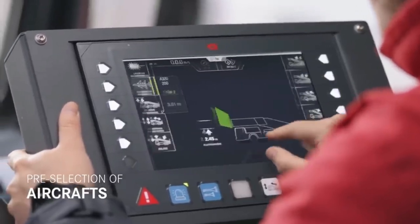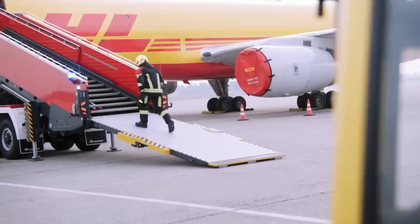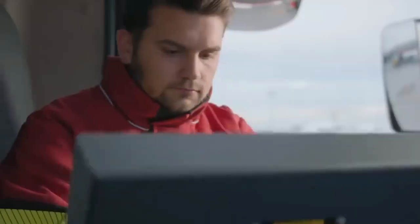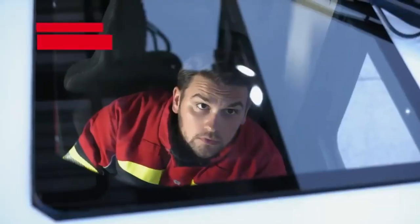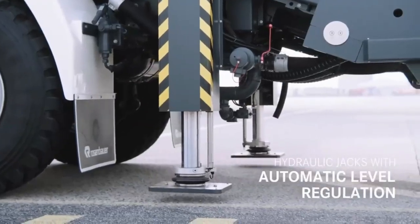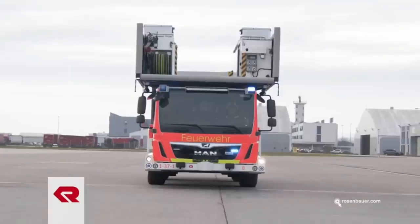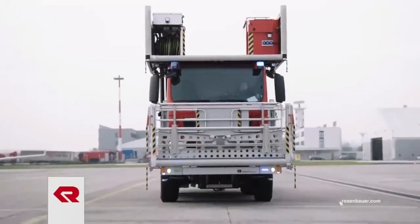They are suitable for about 90% of aircraft in service. The steps are wide enough for three persons, or two people with a stretcher. Angle compensation is included, with docking in a range of 15 degrees. Through a special application, you can pre-select the aircraft model and the ladder automatically adjusts to it. Stability is provided by outriggers and an automatic leveling system activated with one button.